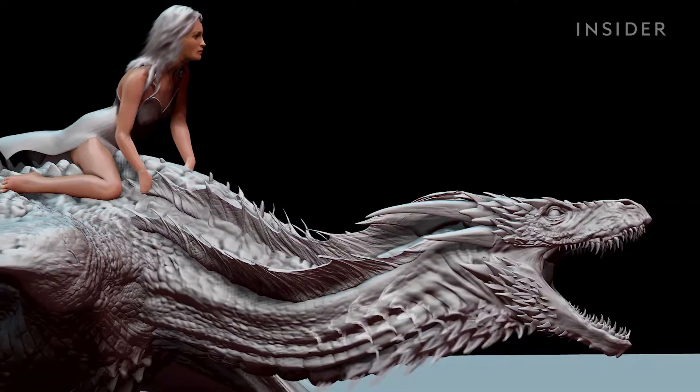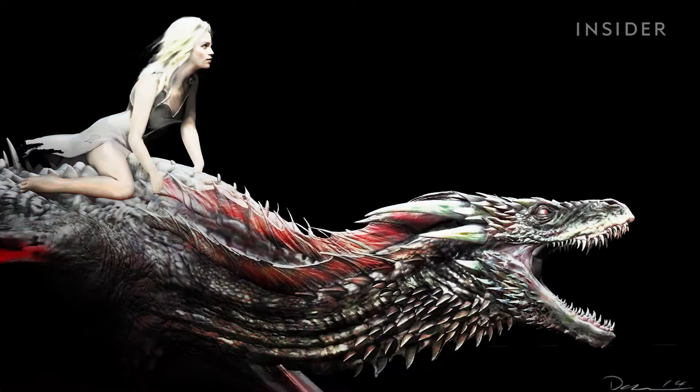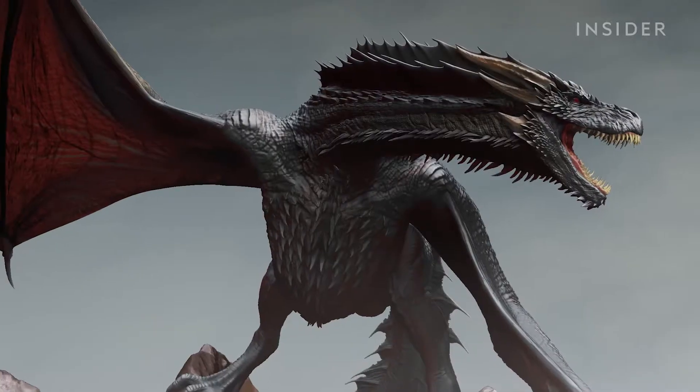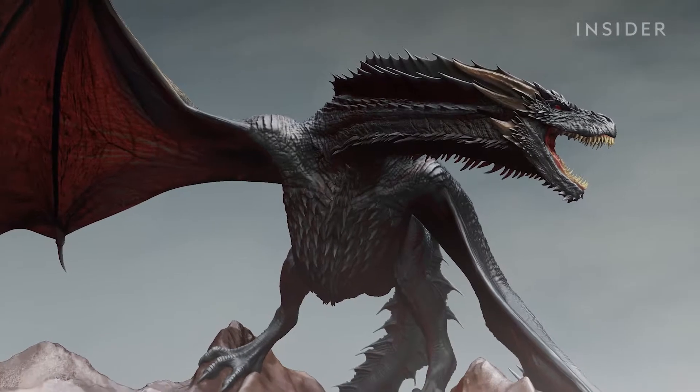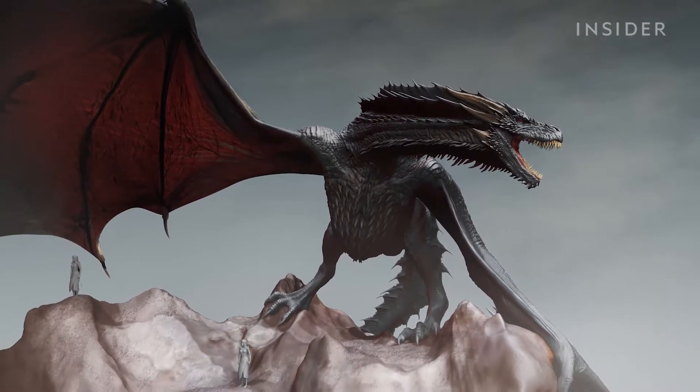Once the detailed model is complete in ZBrush, Ketcher exports a 2D image to perform a paint-over for an image submitted to producers for approval. But the initial design is only the beginning — Ketcher would be given the storyline, which would determine specific modifications that needed to be made for each dragon.